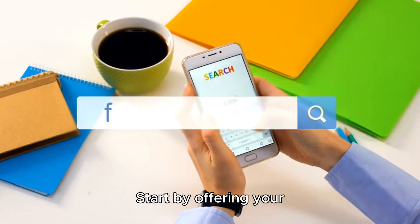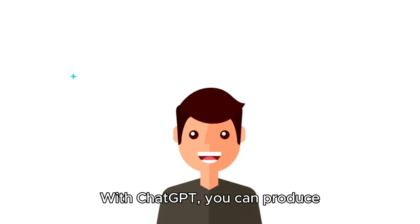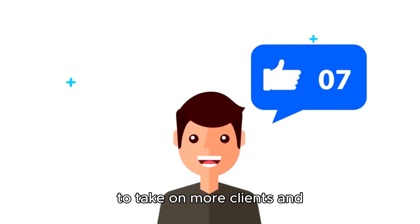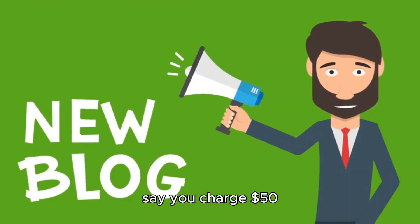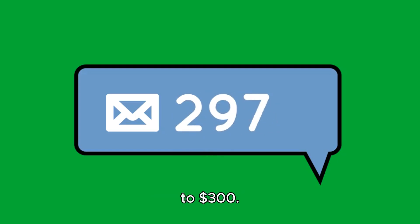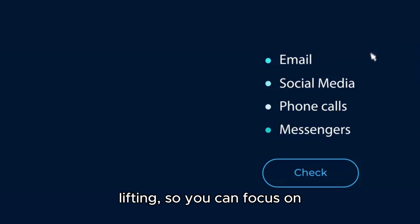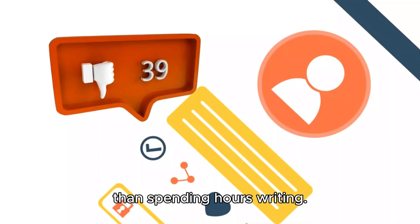Start by offering your services on freelance platforms like Upwork or Fiverr. With ChatGPT, you can produce content quickly, allowing you to take on more clients and maximize your earnings. For example, let's say you charge $50 per blog post. With ChatGPT, you can easily create six posts a day, which adds up to $300. ChatGPT does most of the heavy lifting, so you can focus on scaling your business rather than spending hours writing.